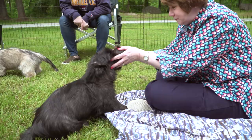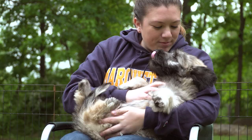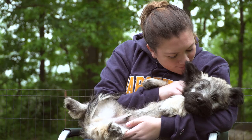Skyes are reserved with strangers, suspicious of other dogs, but affectionate and merry with those lucky enough to earn their favor. They're a shrewd choice for those looking for a bosom buddy of character and devotion.